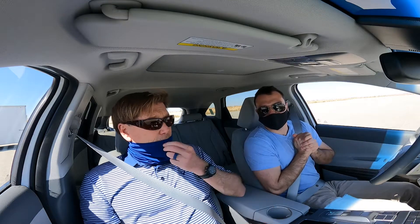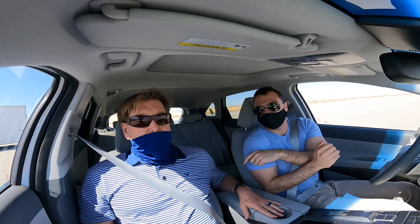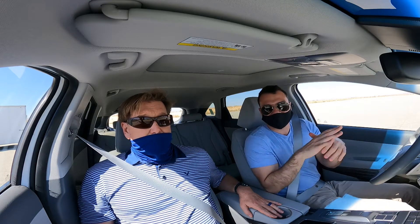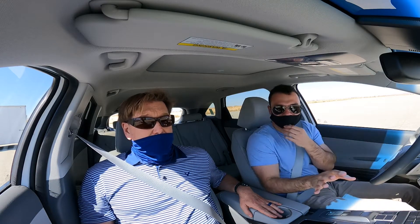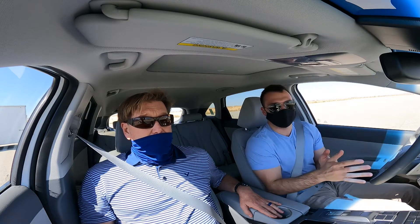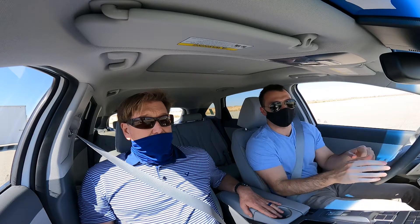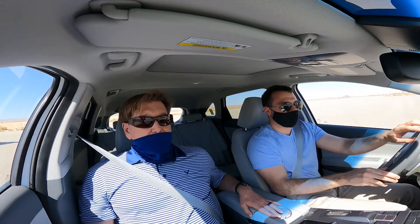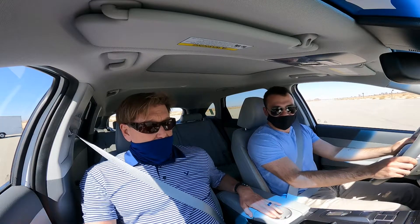Hey guys, Kyle here from Unboxed Autos. We're here with Derek from Hyundai and we are here in their fuel cell vehicle — it is the Nexo, their only fuel cell vehicle, obviously one of very few available on the market today. We're here at their Proving Grounds and we're going to start driving it and hit the oval as they call it and take it for a little bit of a high-speed run.